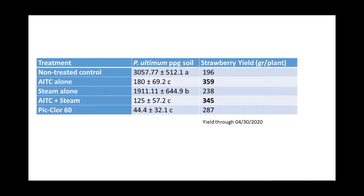Regarding our results, it is very clear that AITC, AITC and STEAM, and Piclor-60 could all control pathogens. We looked at Pythium ultimum as a standard control. At the end of April, AITC alone and AITC plus STEAM have the highest yields, followed by Piclor-60 and STEAM alone.